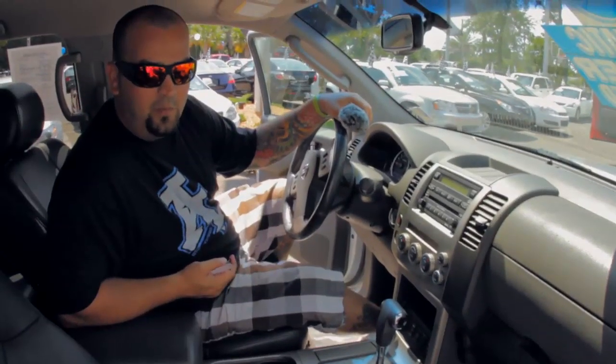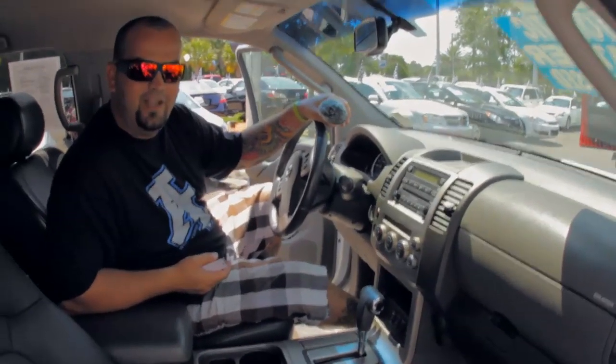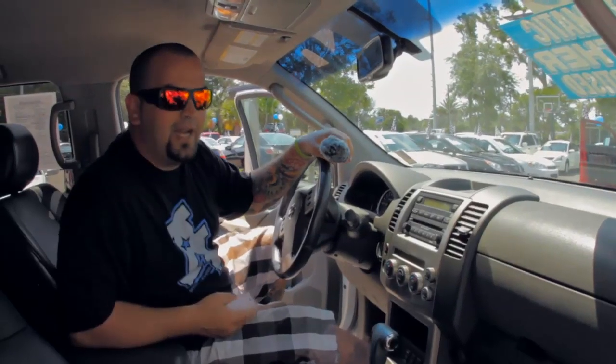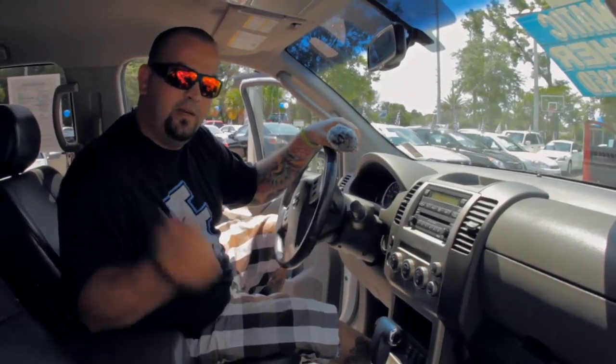So come to Autoline. While you're here, check out our 2006 Nissan Pathfinder S and let us show you our whole new concept in car buying with a really laid back atmosphere and really cool people. Come check out this Pathfinder at Autoline. Thanks for watching this walk around.